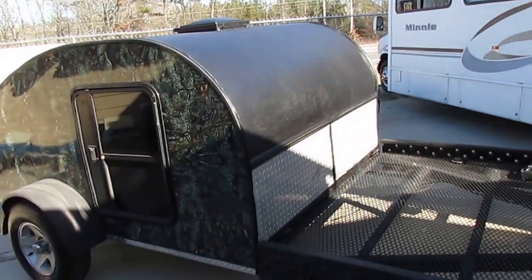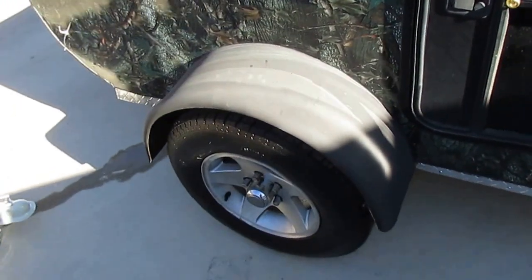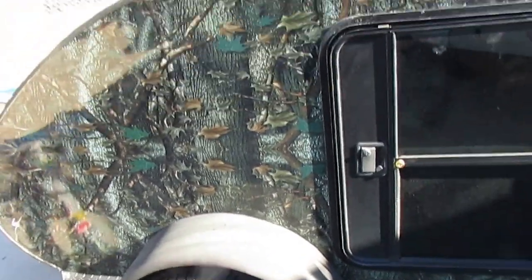All camouflage on the outside, got the diamond shield. All of this is the gator hide bed liner material on the roof, and it's around the wheel wells too. It's got the alloy wheels — tires look like new.